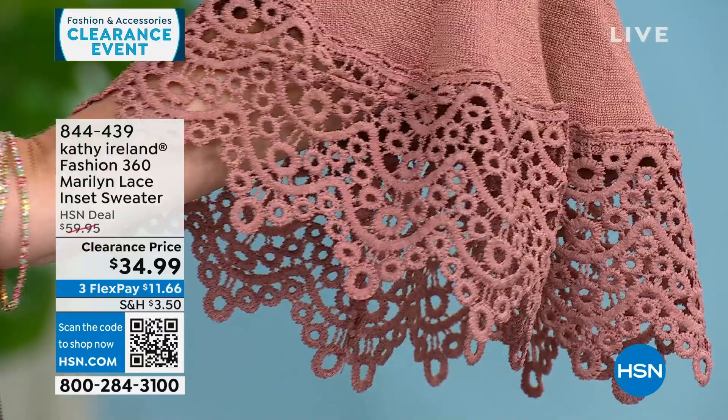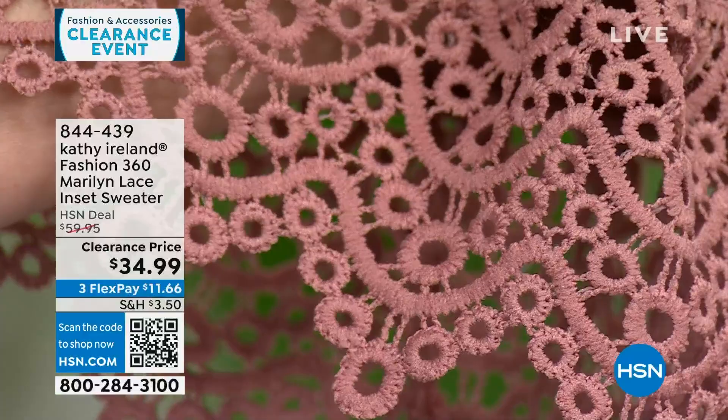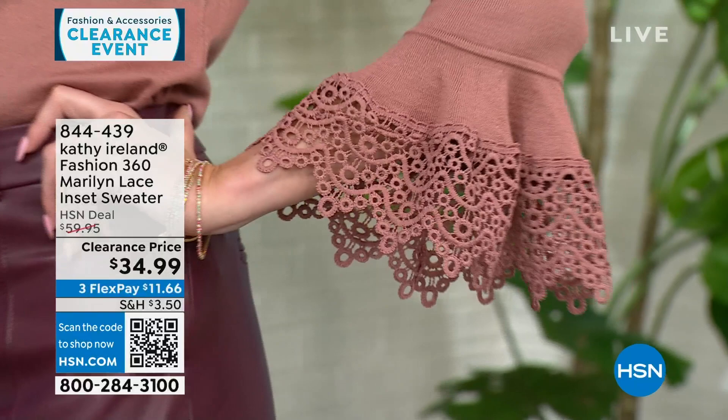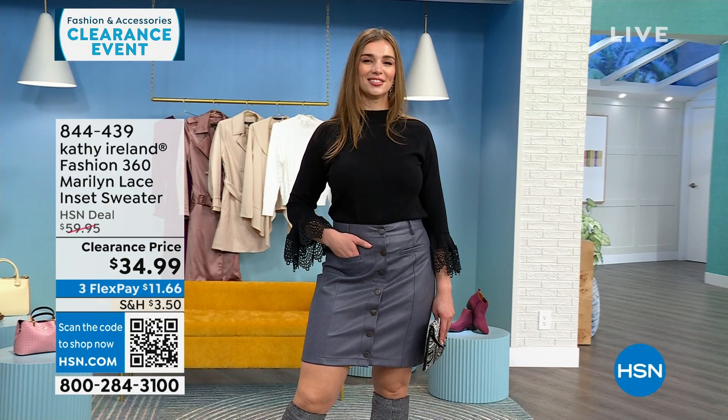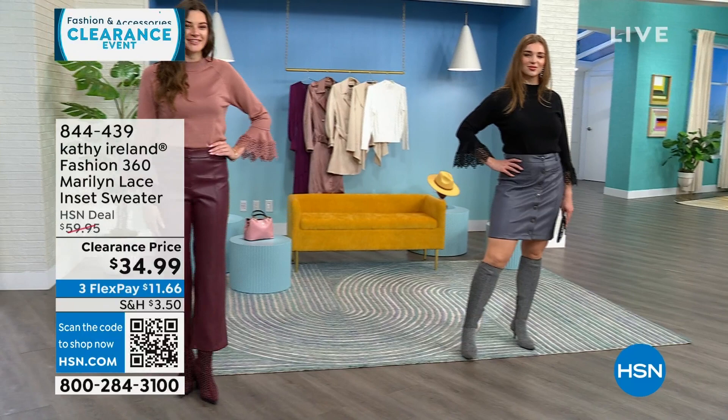Kathy designed the sleeve length to be functional and not get in the way while still having that nice fashion element. It can be tucked in or left out. It's styled with a faux leather skirt here — mixing the romantic lace with the edginess of leather. That faux leather skirt and the faux leather pants coming up are also Kathy Ireland. The top has a mock turtleneck neck that sits like a crew but hides wrinkles and keeps you a little warmer without feeling constricting.